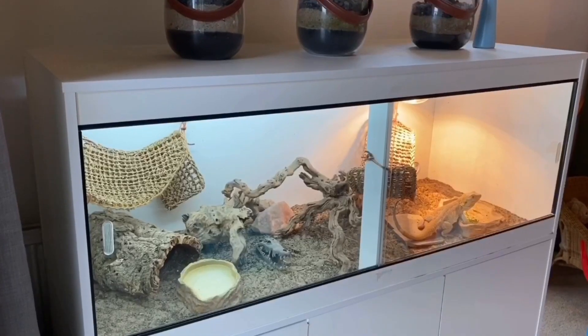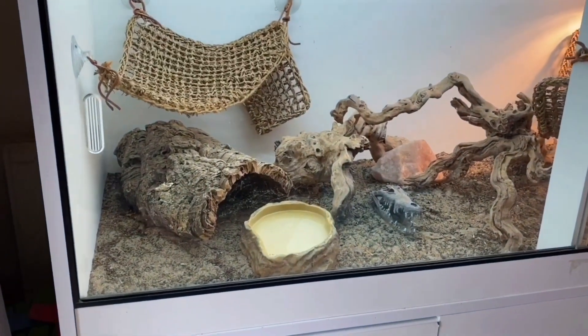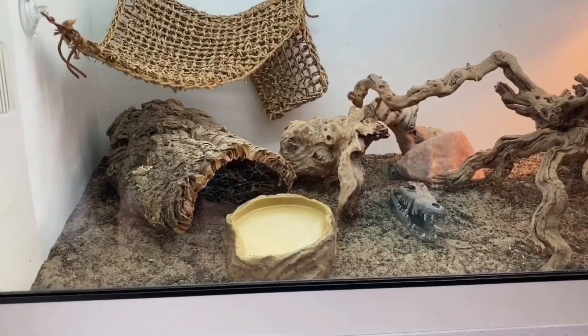A lizard like Freddie is best living on its own — they're just solo kind of creatures and they tend to fight and argue a lot if they have vivarium mates. Let's have a look at his house. This is Freddie's home, it's called a vivarium. He has hammocks for climbing on, a nice water bowl for bathing and drinking.